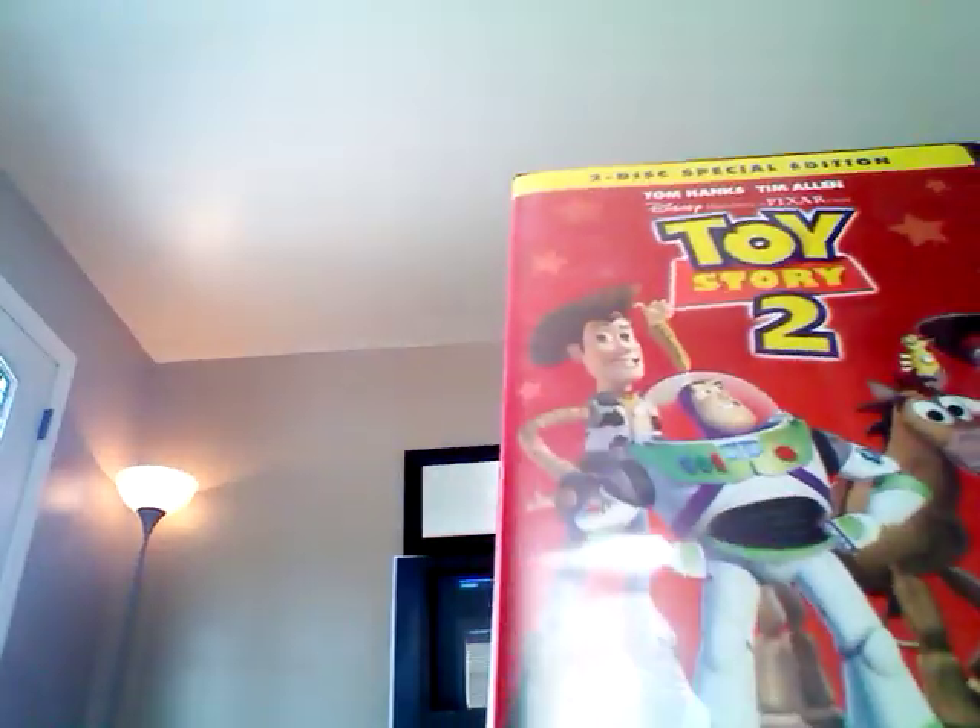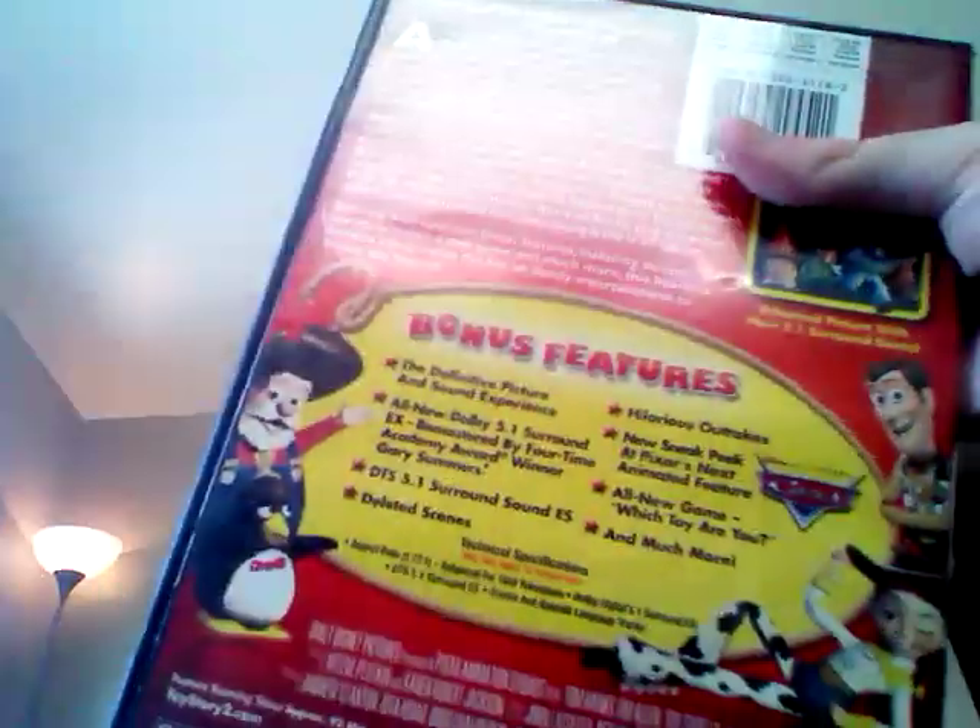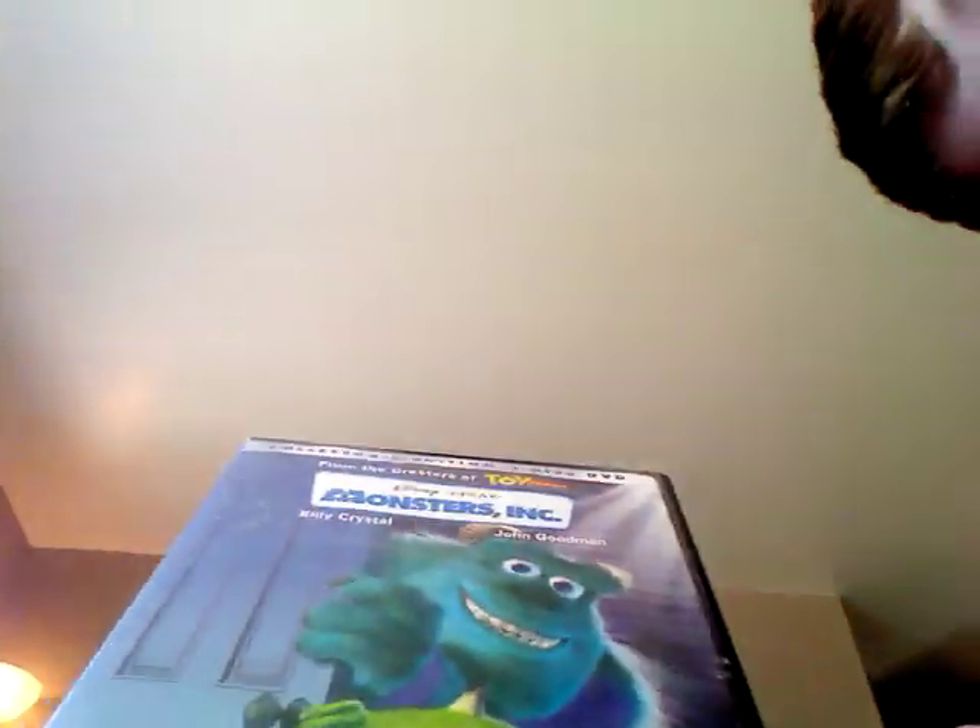There's Toy Story 2. It's the special edition. There's the back.